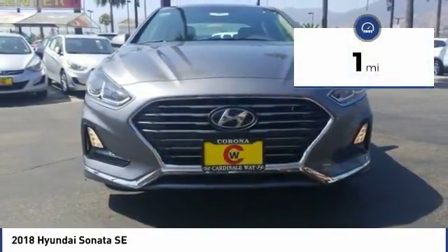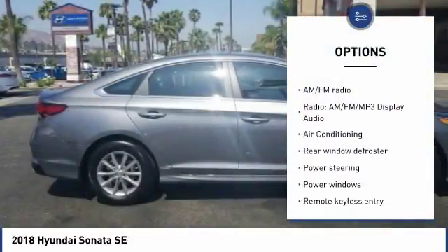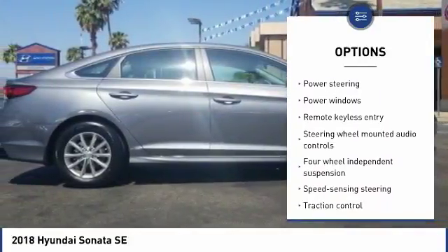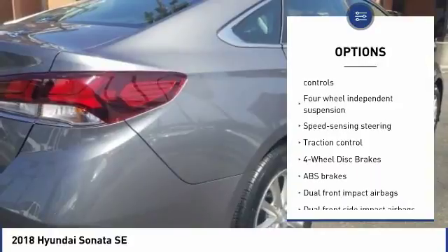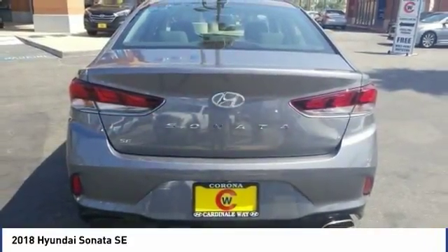This vehicle has less than 100 miles. Here are some of this vehicle's great options: traction control, air conditioning, dual airbags, power steering, four-wheel disc brakes, security system, power windows, rear window defroster, electronic stability control, and trip computer.